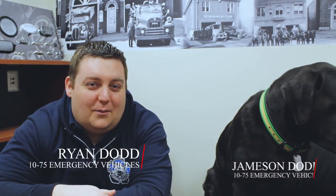How you doing? It's Ryan with 1075 Emergency Vehicles and our customer service manager Jameson. We're here to answer your questions that we asked you last time. A couple of the questions were: do you have any POV or personally operated vehicle builds?